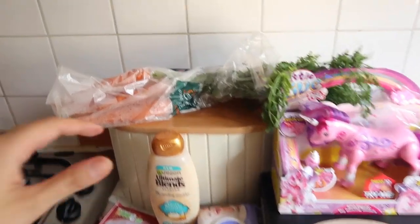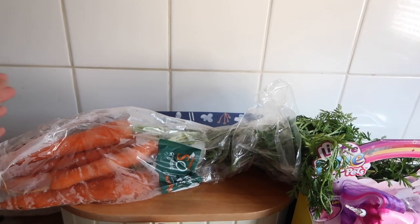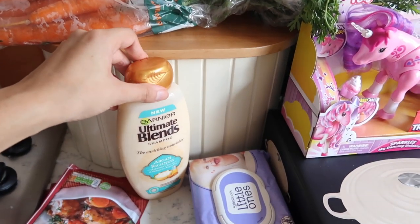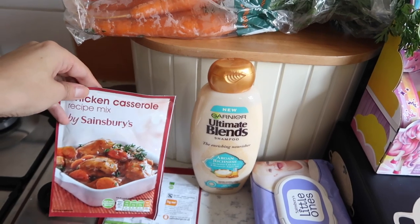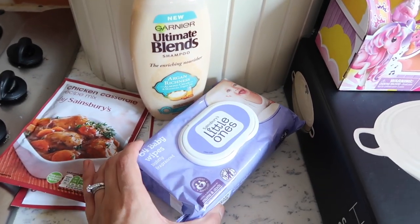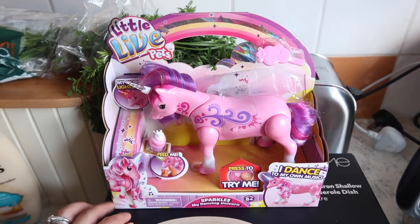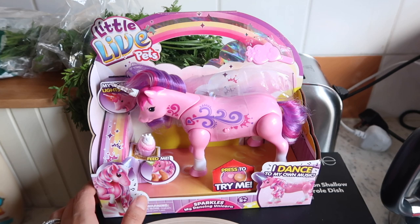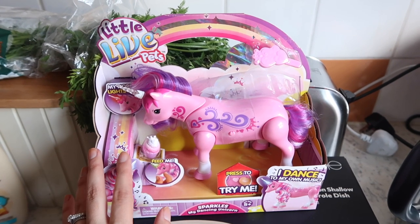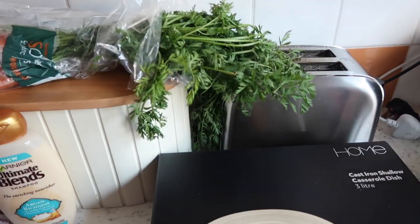Moving on to Sainsbury's, we got some really random bits. The first thing is the carrots I like to buy — they look like they've been plucked from the ground with the stems still on, the 'So Organic' ones. I got a Garnier Ultimate Blends shampoo, two packs of chicken casserole mix — normally I get Colman's but they were out of stock. We also got some little one's wipes and a Little Eye Pets unicorn toy for Leila for Christmas, down from £20 to £11, which I was stoked about.